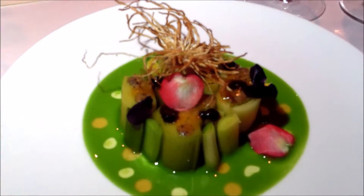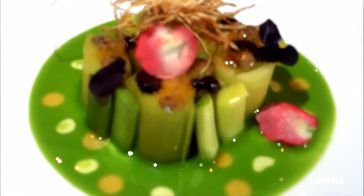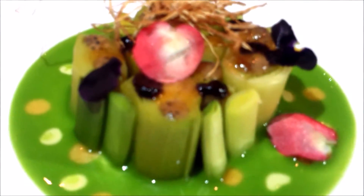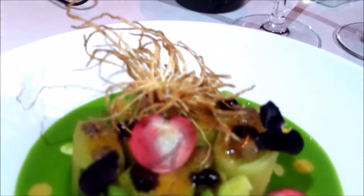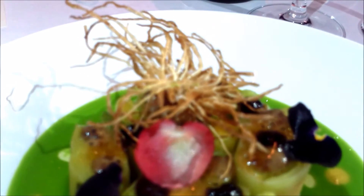Leeks terrain — you have roasted leeks, leek purée, truffle honey on top, and then a grilled tomato vinaigrette. And on top there is a fried leek root.